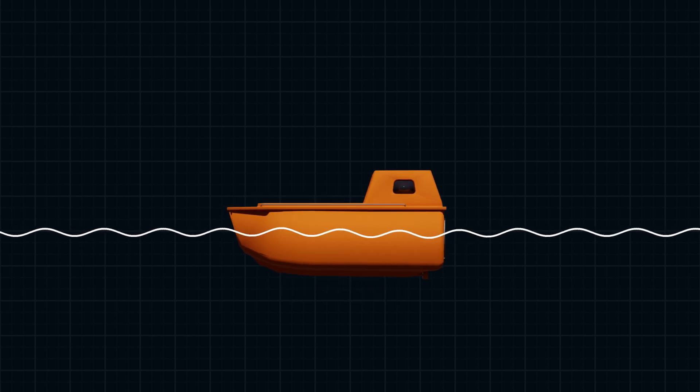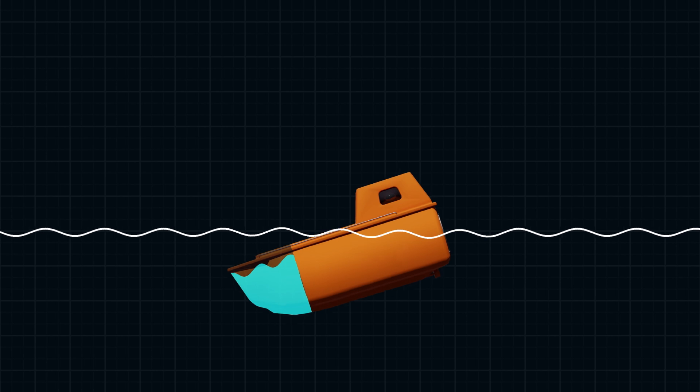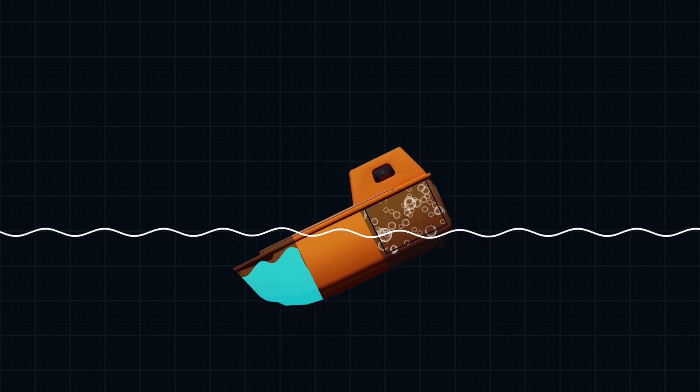Additionally, many lifeboats are built with watertight compartments that trap air and provide extra buoyancy. Even if one section gets flooded, the others remain afloat, preventing the entire boat from sinking.